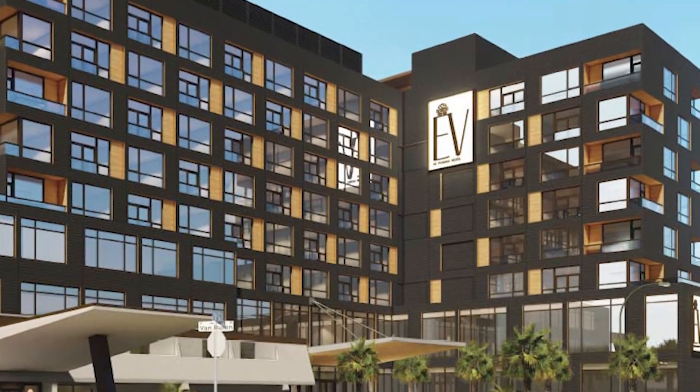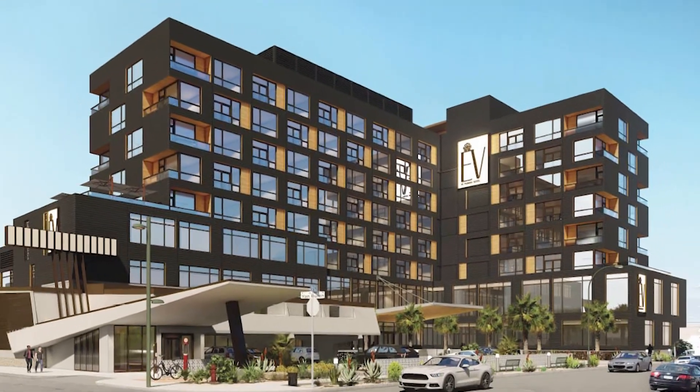What I'm bringing to downtown Phoenix is technology. I want to put Phoenix, Arizona on the map — if you want to see a technology hotel, you can come to Phoenix, Arizona. That's what I want to do.